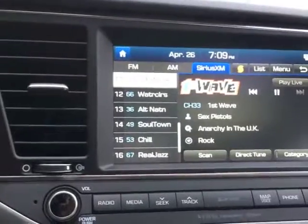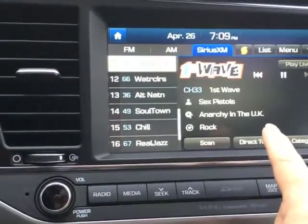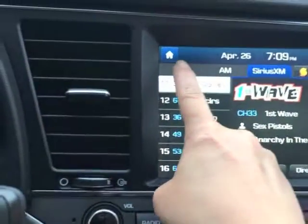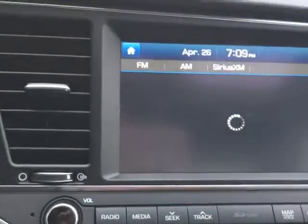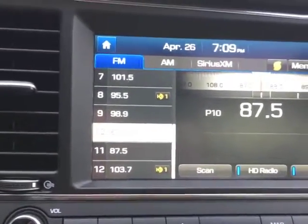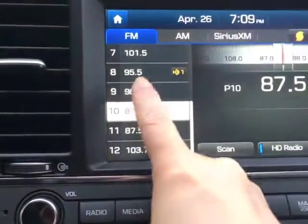As you can see here, we're using XM. XM is not a problem — XM will ID songs for you. But let's try going to our FM station; sometimes you'll get an ID for a song on an FM station.